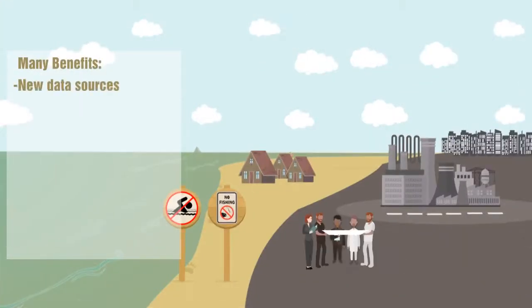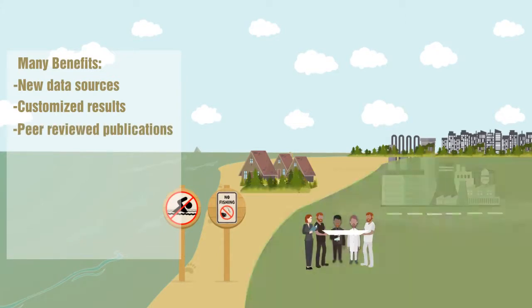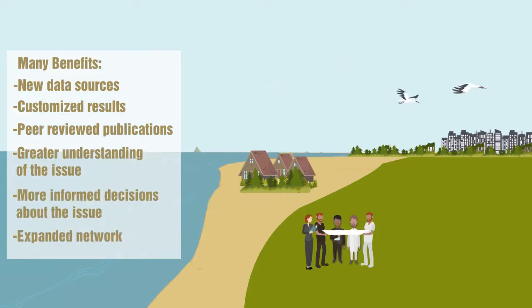Scientists access new data sources and generate results that address current sustainability challenges, as well as contribute to peer-reviewed literature. Practitioners receive science-based information on how to address challenges. Both benefit from building strong relationships and expanding their networks.